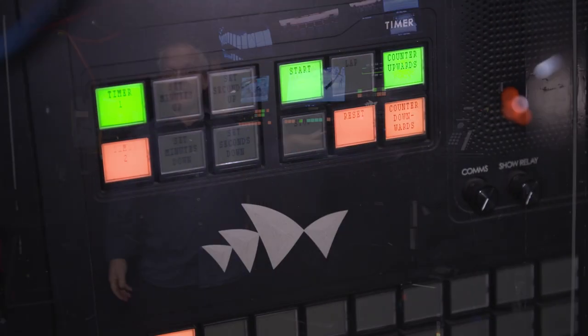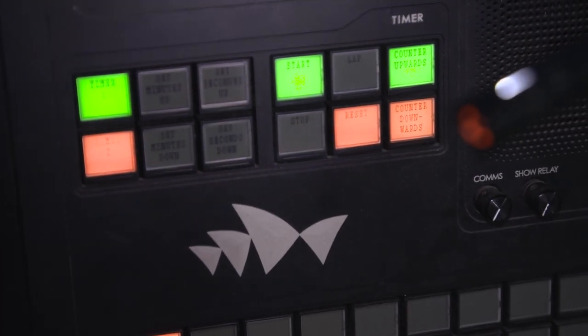In theatre, we have two sides of the stage: prompt side and opposite prompt side. Prompt side is where the stage manager will be, at the stage manager's desk, where they will call the lighting cues, the sound cues, and the special effect cues — so the show will be seen every single time the way it was designed to be.